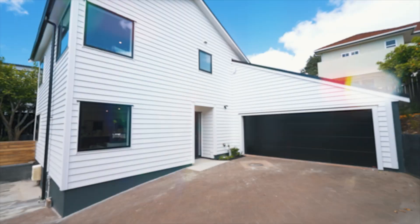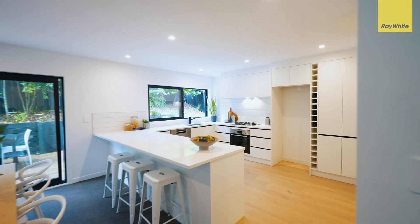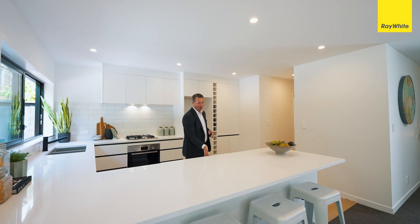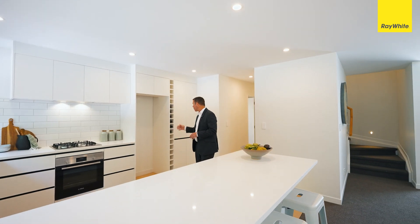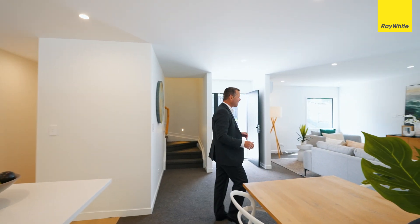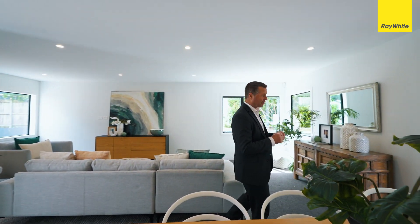You've got this beautiful open plan kitchen with soft-close drawers, Bosch top appliances, and room for your wine collection. There's an adjacent dining area with a gorgeous open plan living space, and it opens up beautifully to your deck.